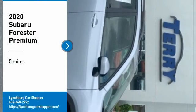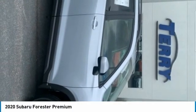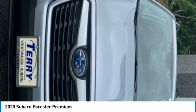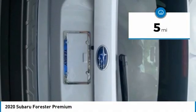We are pleased to show you the 2020 Forester. The Subaru Forester is a sensible, practical, and affordable vehicle. It has an impressive, comfortable ride and handles well. This vehicle has less than 100 miles.